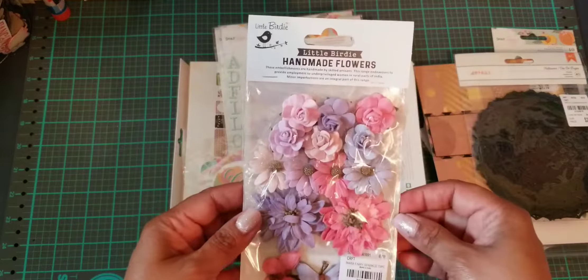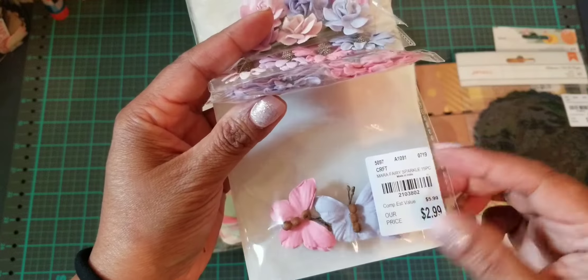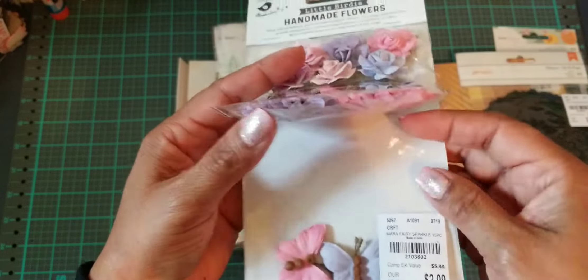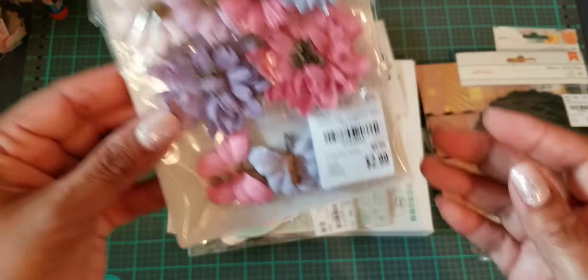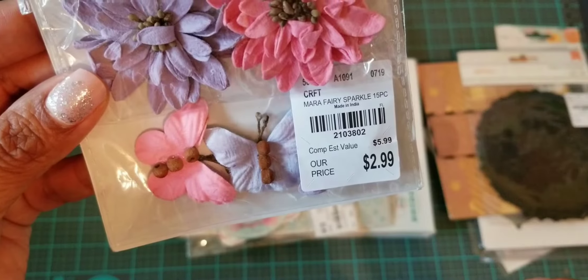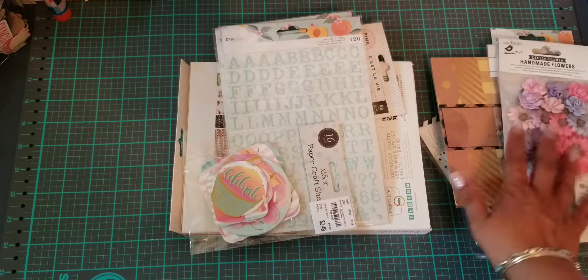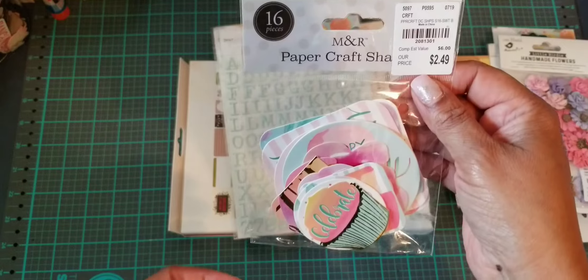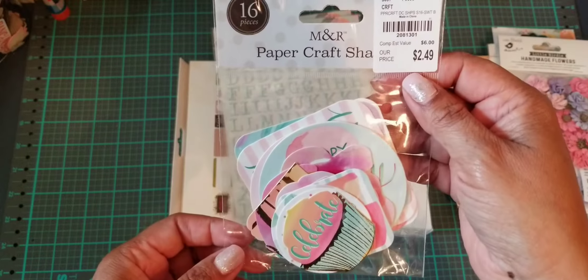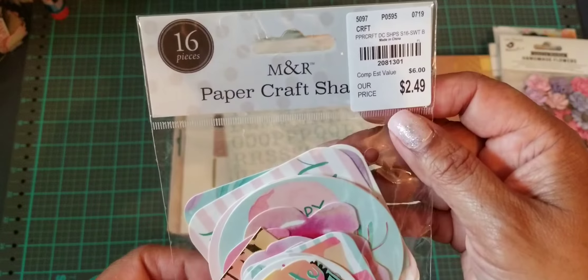Then I found these handmade flowers by Little Birdie — these are so adorable. And look at the butterflies, how pretty! Only three come in the package, but they're beautiful. I love the colors. Even if I don't use them now, I could always save them for next spring.